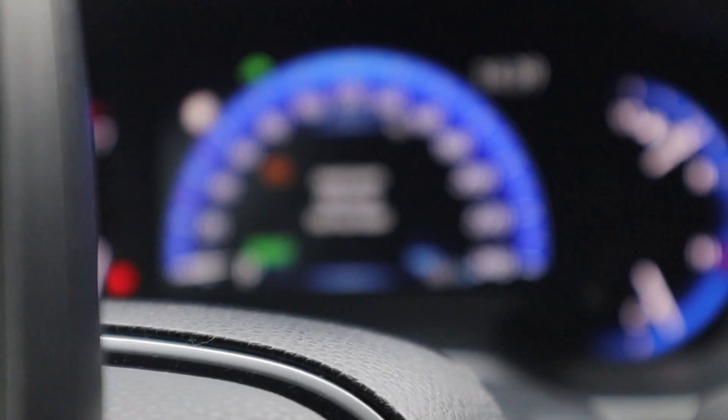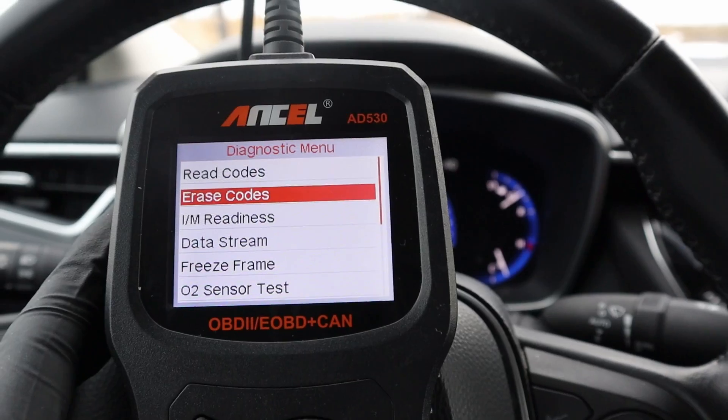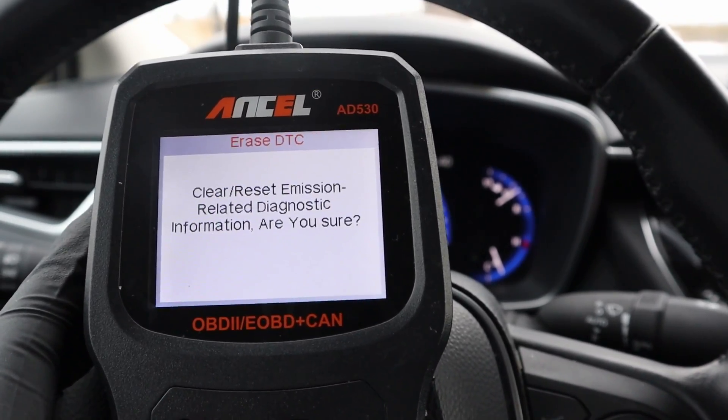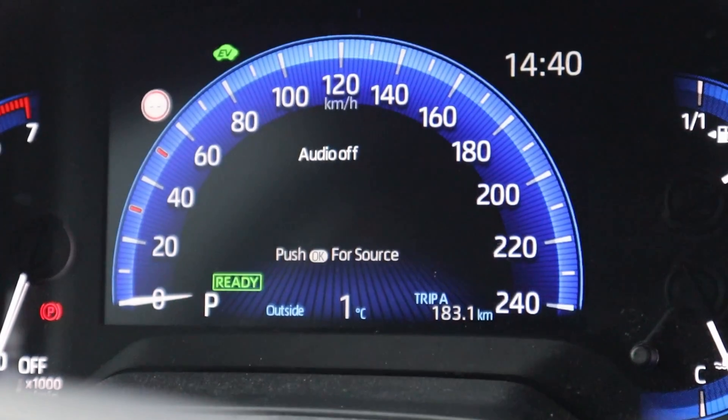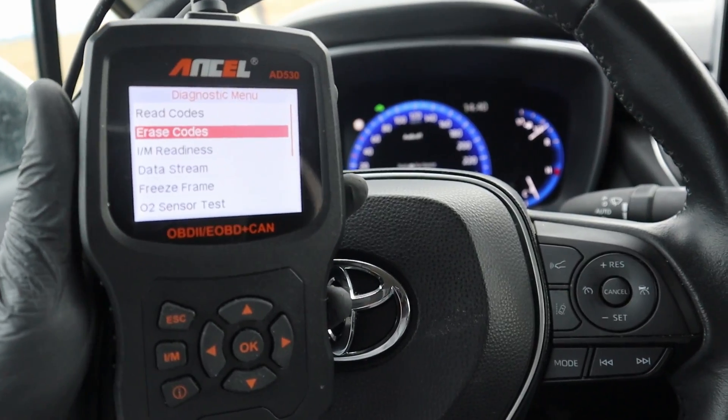You can also erase the codes and get rid of the check engine light. Let me select erase codes, reset emission-related diagnostic information — yes. And now my check engine light is gone.